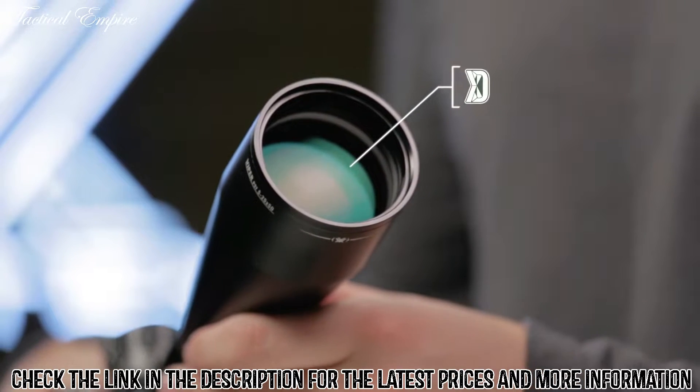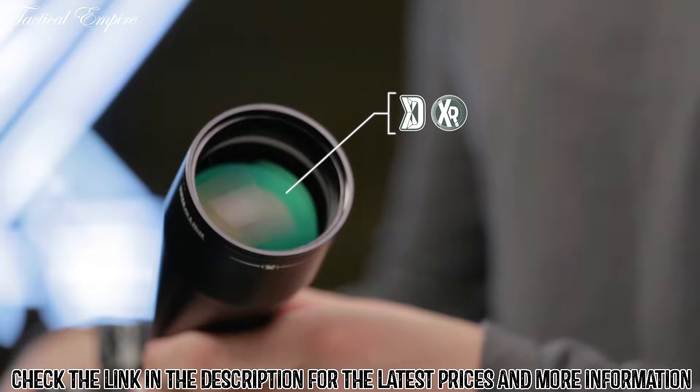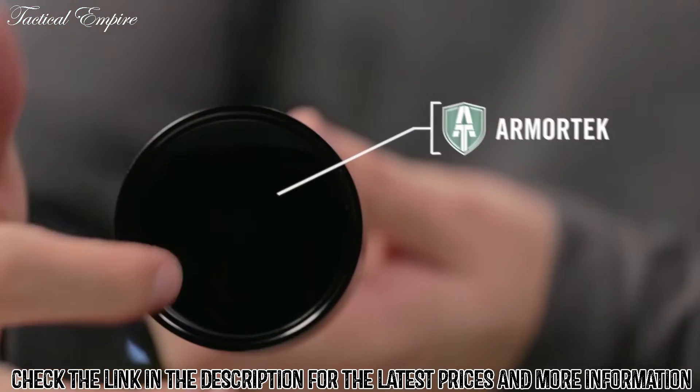XD glass increases resolution and color fidelity. XR fully multi-coated lenses increase light transmission, and Armotech coatings protect exterior lenses from scratches, oil, and dirt.